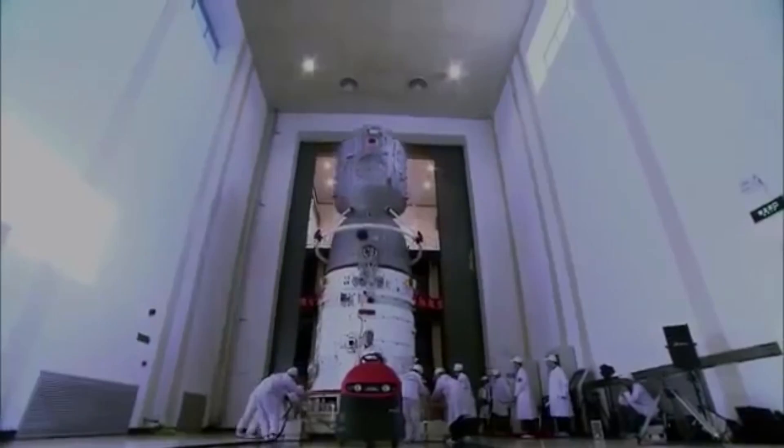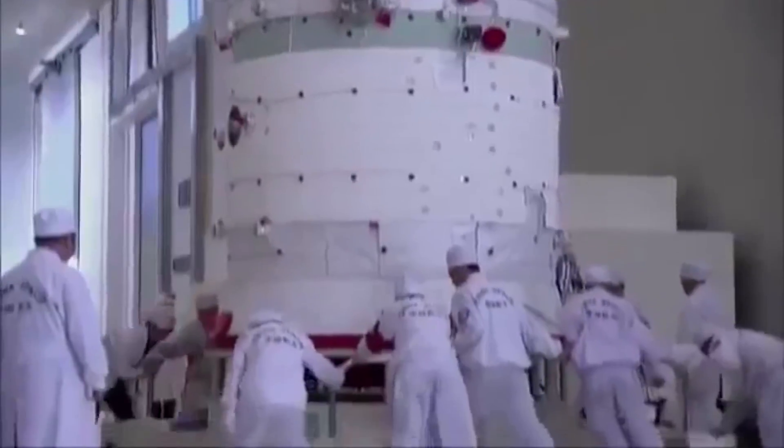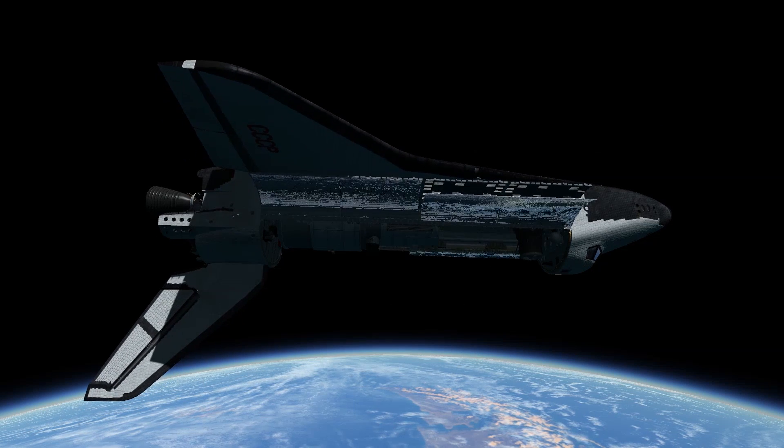By the time the Mir complex was completed, China had reached out to U.S. and Soviet counterparts to speed up their space program. While the Chinese developed their own rockets, the Tiangong module design, which had already been in work since the early 90s, was ready to be launched aboard the Buran in 1999.